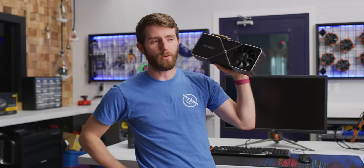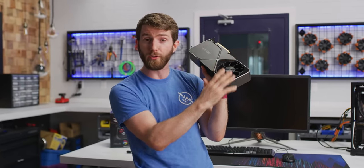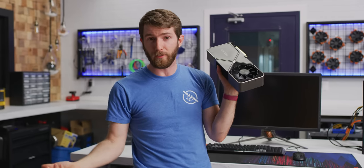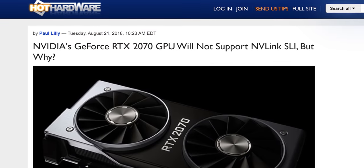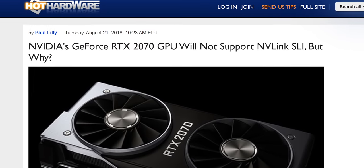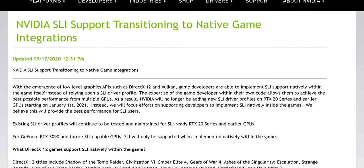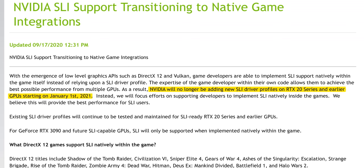On September 17th, 2020, claimed yet another victim. Nvidia's SLI technology, which allows you to use more than one graphics card to increase your FPS in games, was already on life support with lackluster support from game developers and Nvidia slowly pulling support from more and more of their cards. But the final nail in the coffin was this blog post on Nvidia's website stating they would no longer develop SLI profiles for future cards, or for past cards past January of 2021.